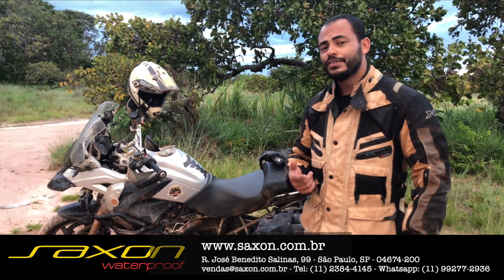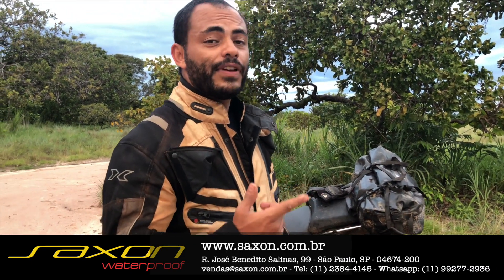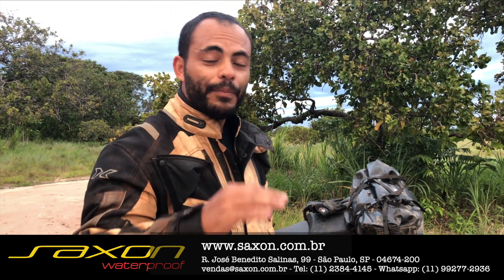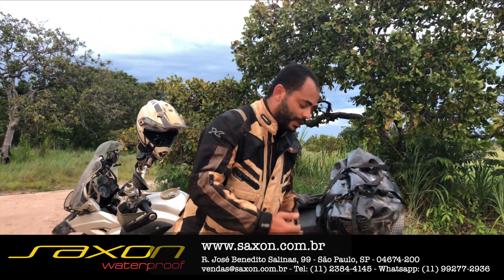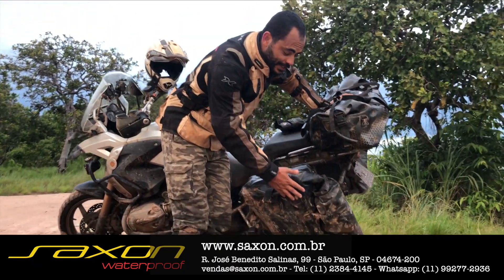E por que eu escolhi essas bolsas para me trazer nessa aventura? A BR-319 é uma das rodovias mais desafiadoras que a gente tem no momento no cenário brasileiro, para os aventureiros. Eu tenho os baús laterais de alumínio, só que eu escolhi esse tipo de alforje por ser flexível.